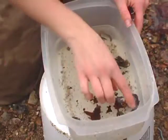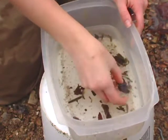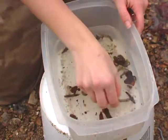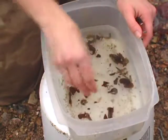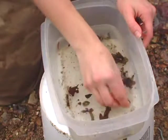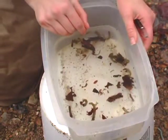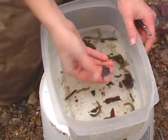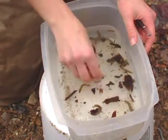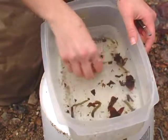Their presence indicates a healthy stream system. These large insects in here are stonefly larvae. And these worm-like creatures are cranefly larvae, which rely on a lot of forested land use and input from leaves that fall into the stream. They're what are known as shredders — they shred up these large pieces of leaves.